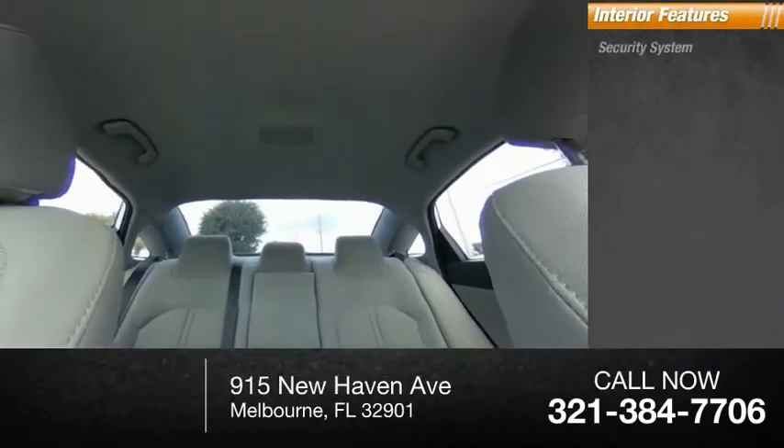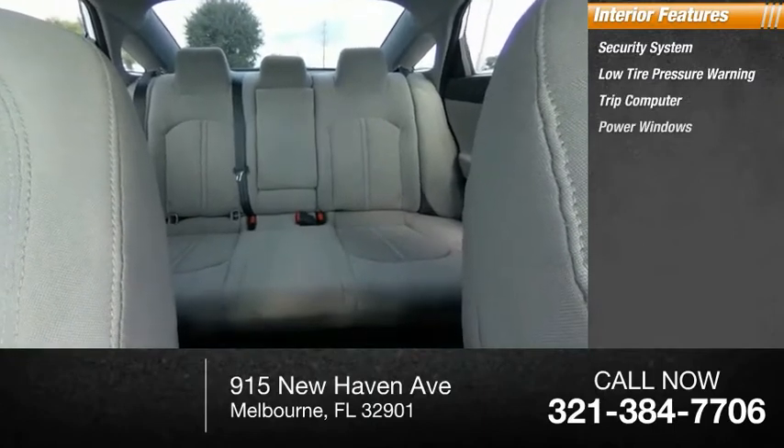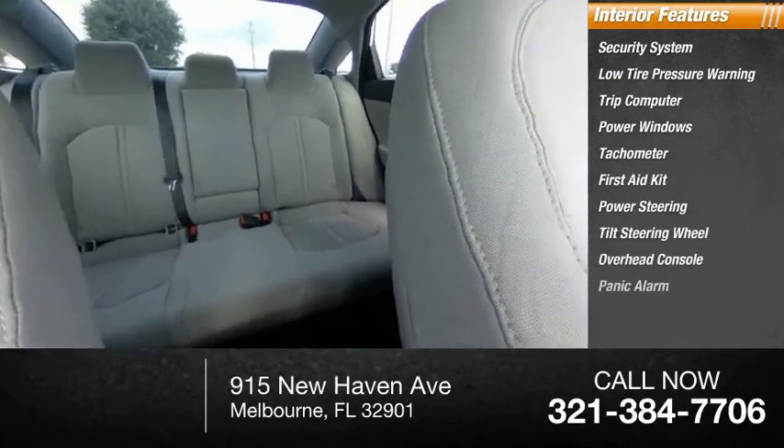Inside you'll find a security system, low tire pressure warning, trip computer, power windows, tachometer, first aid kit, power steering, tilt steering wheel, overhead console, and panic alarm.